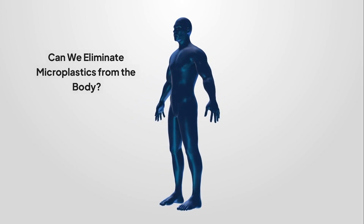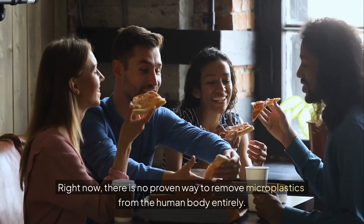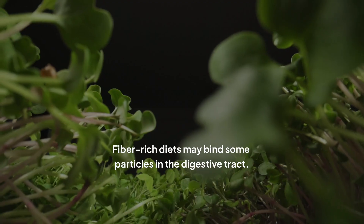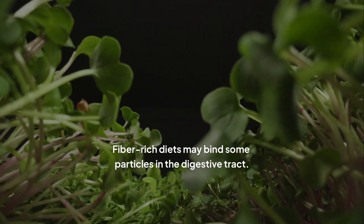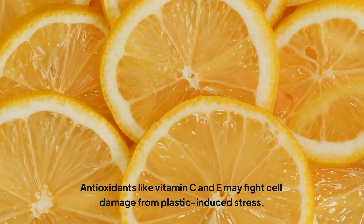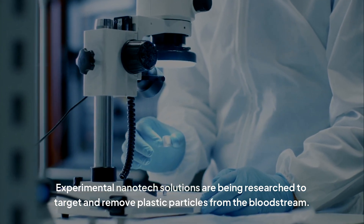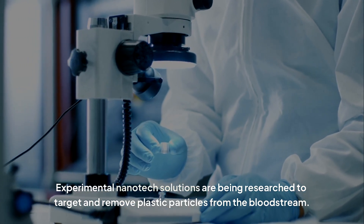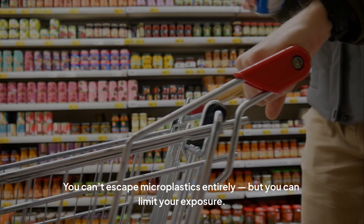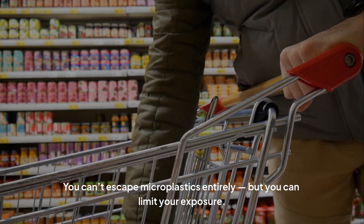Can we eliminate microplastics from the body? Right now, there is no proven way to remove microplastics from the human body entirely. But some emerging approaches may help reduce their damage: fiber-rich diets may bind some particles in the digestive tract; antioxidants like vitamin C and E may fight cell damage from plastic-induced stress; and experimental nanotech solutions are being researched to target and remove plastic particles from the bloodstream. Still, prevention is more effective than any treatment we currently have.